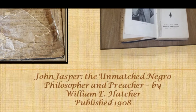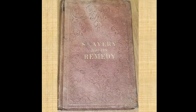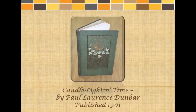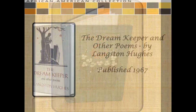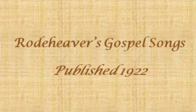John Jasper: The Unmatched Negro Philosopher Preacher, by William E. Hatcher, published in 1908. John Jasper: The Unmatched History, by William McMichael, published in 1856. Little Gal, by Paul Lawrence Dunbar, published in 1904. Howdy, Honey, Howdy, by Paul Lawrence Dunbar, published in 1905. Candlelighting Time, by Paul Lawrence Dunbar, published in 1901. The Dream Keeper and Other Poems, by Langston Hughes, published in 1967. Road Heaver's Gospel Songs, published in 1922.